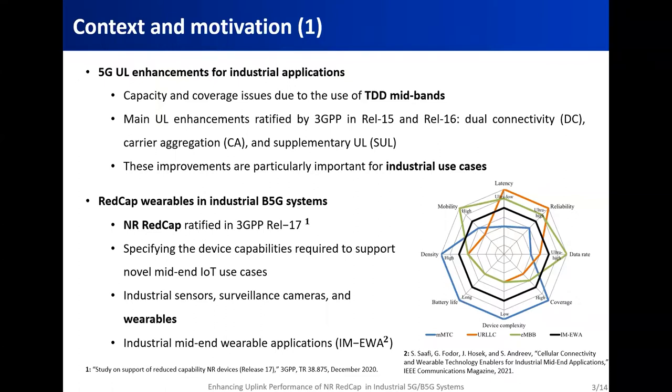The majority of the spectrum allocations of 5G, and especially for industrial deployments, are placed in the mid-bands, which use the time-division duplexing TDD technique. This TDD and mid-band-based configuration presents limitations, especially in uplink capacity and coverage. To address these issues, 3GPP introduced uplink enhancements in release 15 and release 16. The main enhancements were based on leveraging the use of multiple frequency bands and include dual connectivity, carrier aggregation, and supplementary uplink. These technologies are particularly important for industrial use cases, where data from real-time applications need to be uploaded from end devices to control servers.